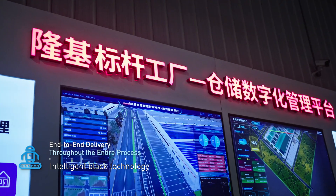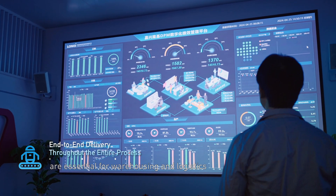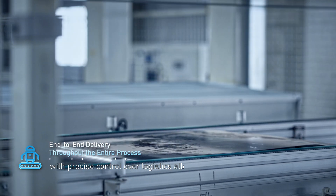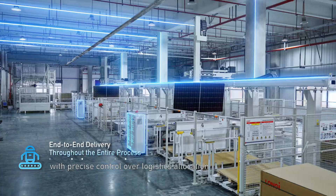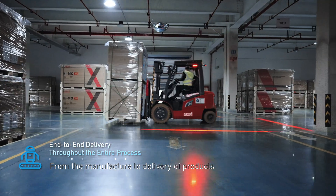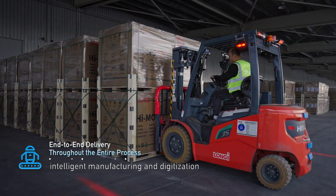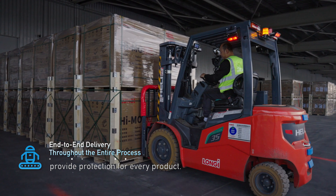For warehousing and logistics, intelligent black technology and a digital warehouse management platform are essential, with precise control over logistics allocation and improved warehouse utilization. From the manufacture to delivery of products, intelligent manufacturing and digitalization provide protection for every product.